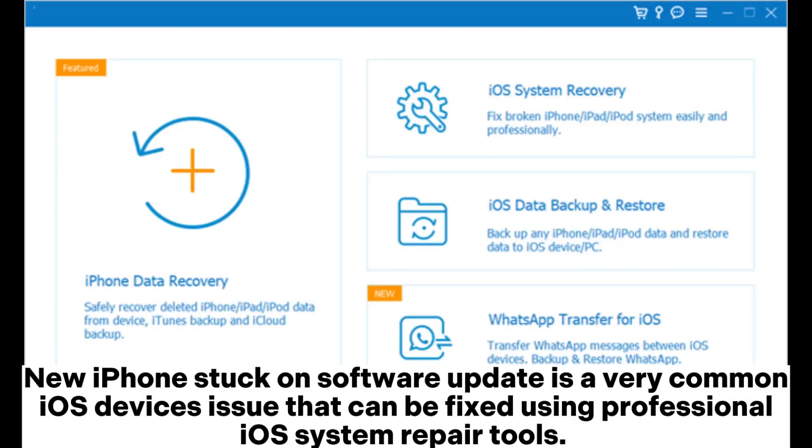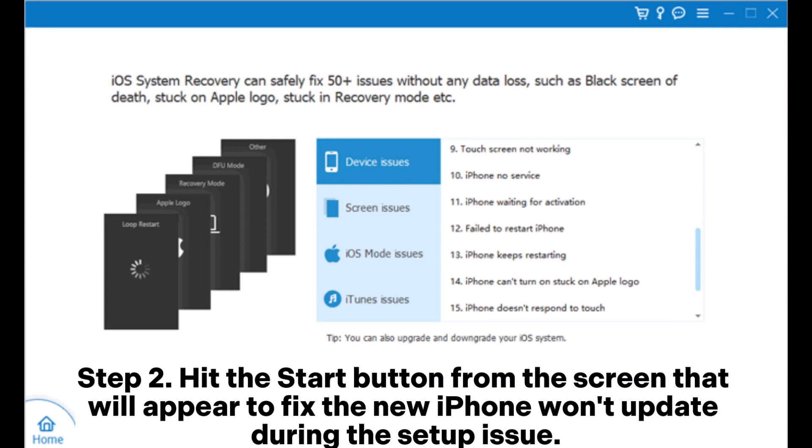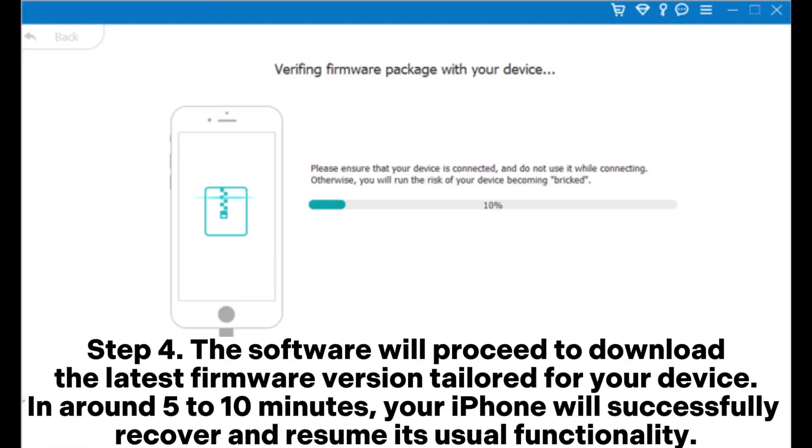iPhone stuck on software update is a very common iOS issue that can also be fixed using professional iOS system repair tools. Step 1: Download, install, and launch the application on your computer, then select the iOS System Recovery option. Step 2: Hit the Start button to fix the iPhone won't update issue. Step 3: Review and validate your iPhone's details, then click the Repair button. Step 4: The software will download the latest firmware for your device, and in around 5 to 10 minutes your iPhone will successfully recover and resume normal functionality.